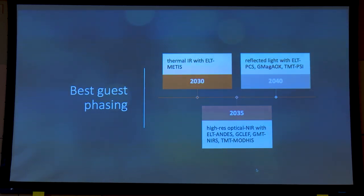My best-guess phasing: the first opportunity will be with the ELT METIS in the thermal infrared around 2030 or so — this instrument and the telescope both seem to be on track. In the US it will take a few more years, but the next best opportunity will be with high-res optical and infrared spectrographs — ELT METIS, GMT NIRPS, and TMT MODIS — though those won't see light before 2035 or so. The next big push, requiring breakthroughs in adaptive optics and coronagraphy for reflected light, I don't see happening before 2040.